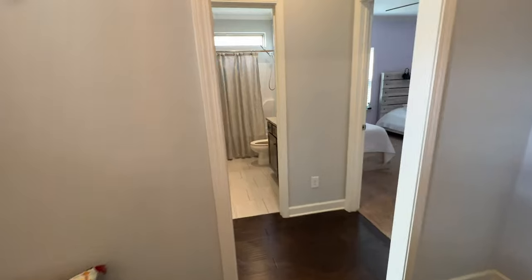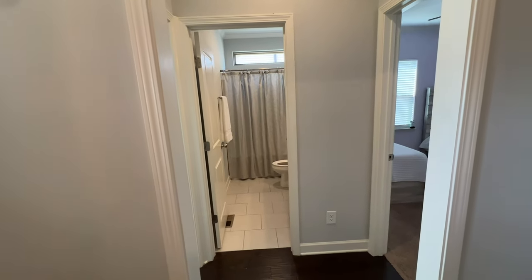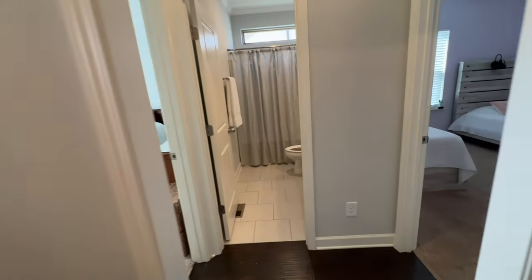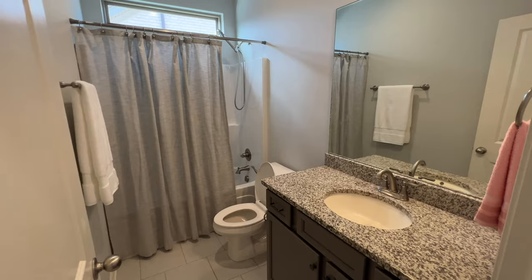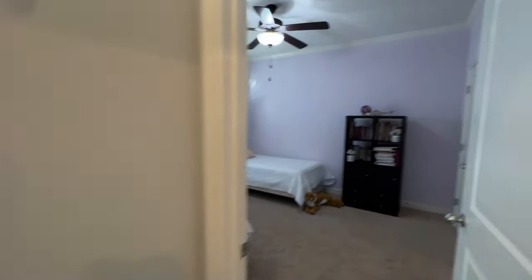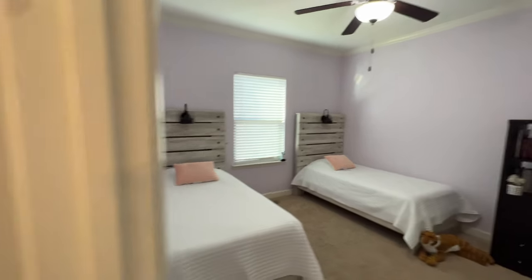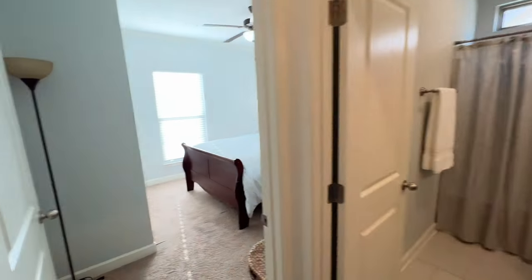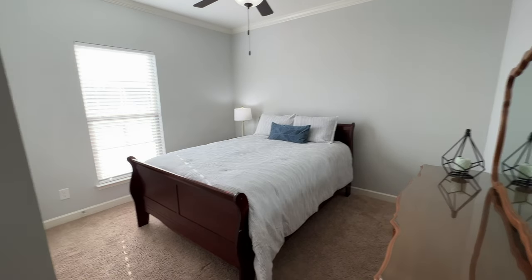Straight ahead is a full bathroom. I didn't mention this outside, but this home has four bedrooms and three of the bedrooms are on the main floor — I think that's a huge plus. You've got this full bathroom right here, and then over here to the right you've got a full bedroom. Downstairs has crown molding everywhere as well, which is a nice touch. And then you've got another room right here to the left — these rooms would just share this full bathroom.